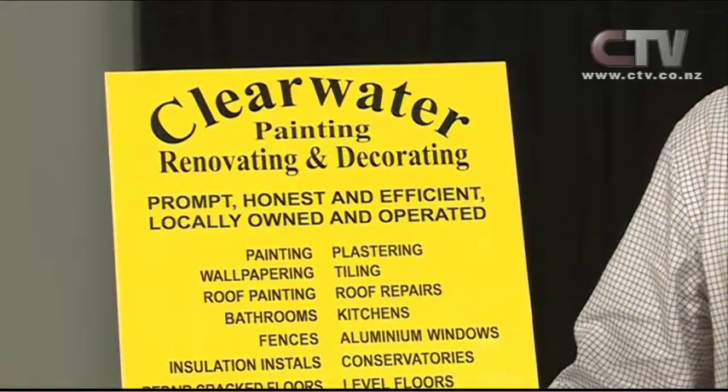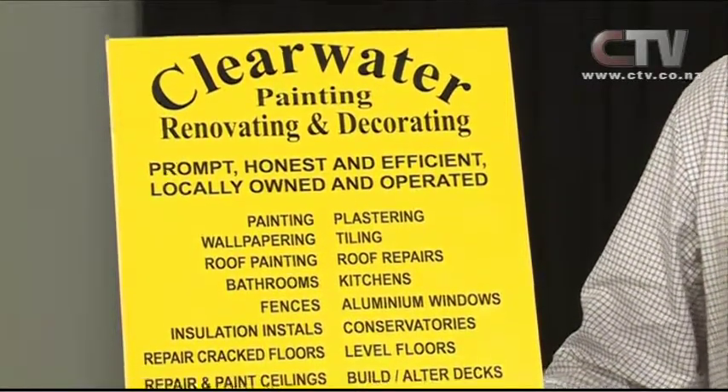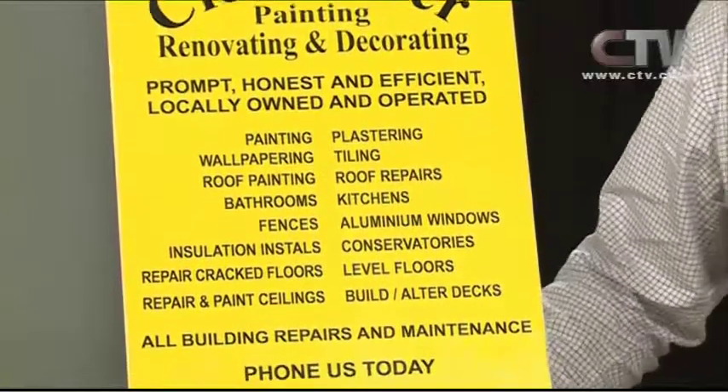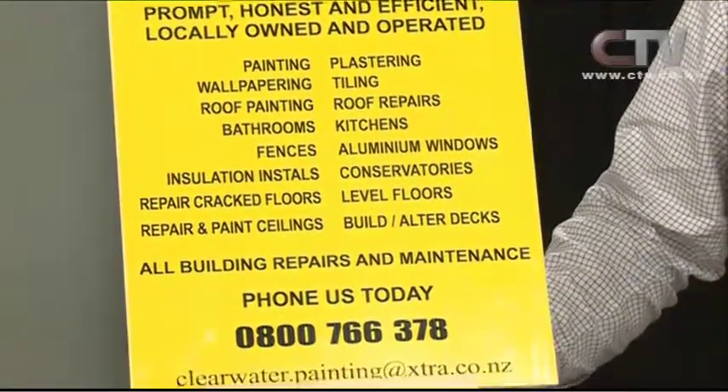Painting, renovating and decorating — we can do everything, all home maintenance. We've got our own builders, access to a tiler who can come the next day, electricians, plumbers, tilers, bathrooms, fences — we've got them all. If someone wants aluminium windows in, we can organise it. Good time also for aluminium conservatories, kitchens, roof repairs, and decks.